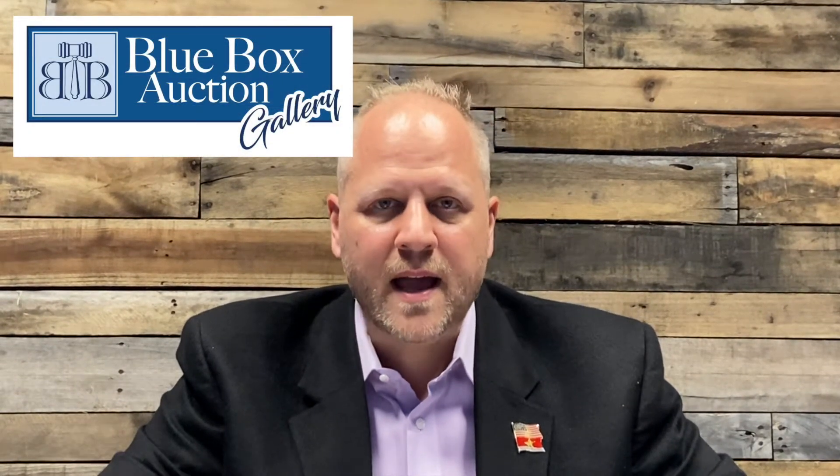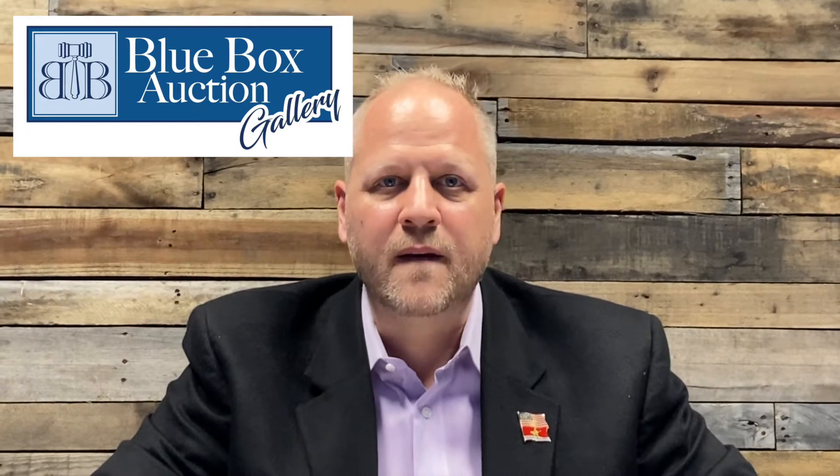Hey there, everybody. This is Jim Weigel. I'm with Blue Box Auction Gallery. I have another coin to tell you about in our upcoming fantastic numismatic coin auction.